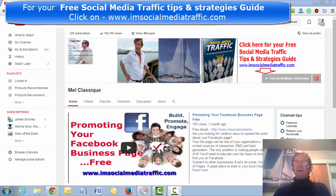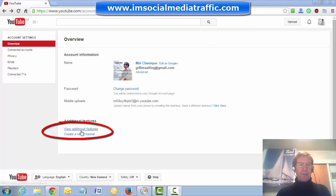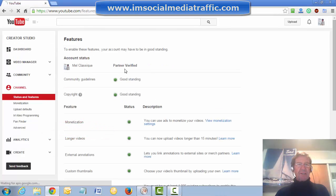To get to my settings, I click on this icon and on this gear wheel here. I click on View Additional Features.